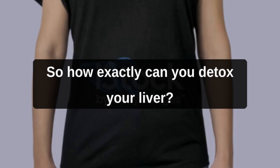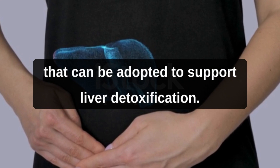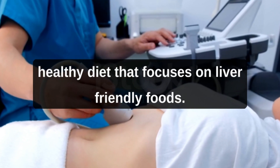How exactly can you detox your liver? There are several approaches, both natural and holistic, that can be adopted to support liver detoxification. One of the fundamental aspects is maintaining a healthy diet that focuses on liver-friendly foods.